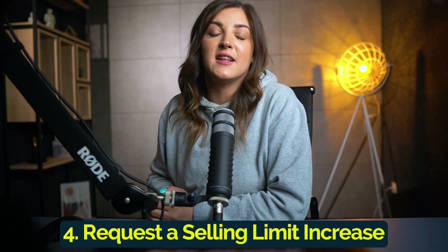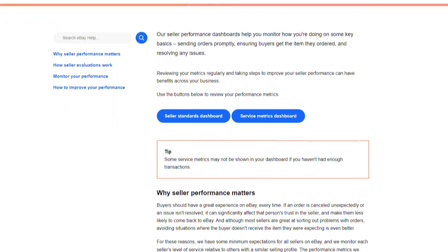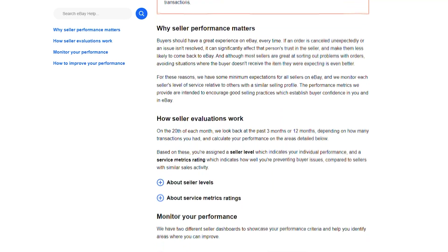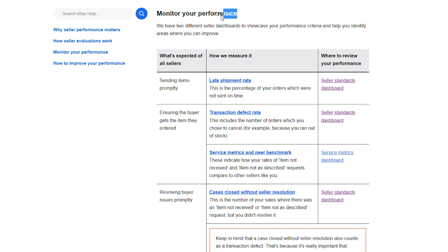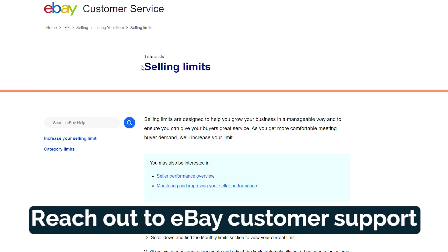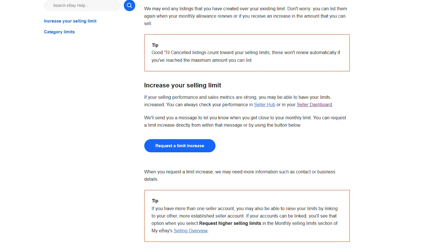Once you've implemented the above steps, you can request a selling limit increase from eBay. First, monitor your performance — continuously monitor your performance metrics such as feedback ratings, shipping times, and customer satisfaction to ensure they remain positive and meet eBay's requirements for a limit increase. Then reach out to eBay customer support through the seller hub or by phone to request a selling limits increase. Be prepared to provide details about your business and explain why you believe you deserve a higher limit based on your performance.